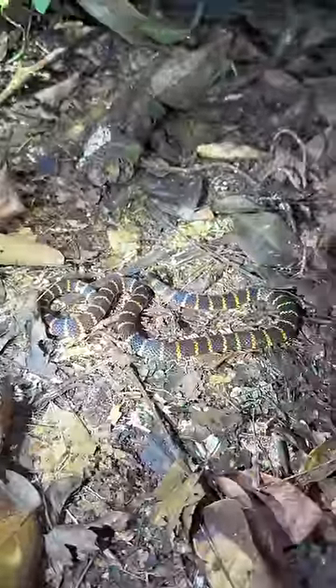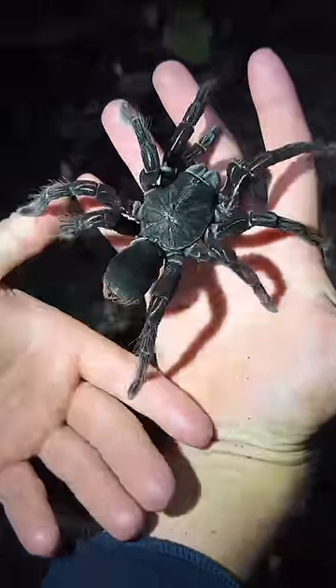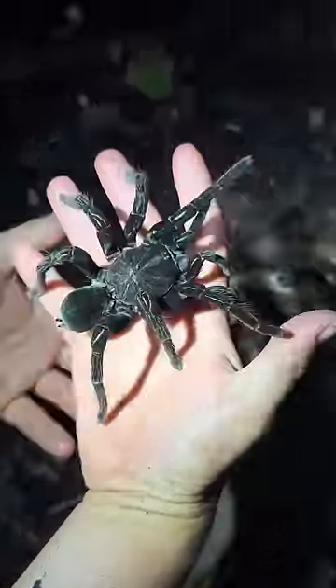Not as deadly as this sucker, though. It's an annihilated coral snake. So cool. Check out this tarantula. He's kind of intimidating, but he's actually really calm.